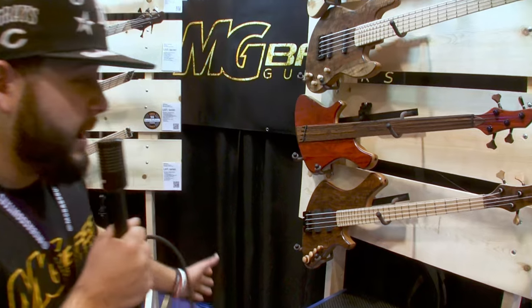Hi guys, it's Mateus here from MGBass. We're at NAMM 2024 one more time, and we're here to show you guys what we got. It's our fifth anniversary here, and we got some good basses, some new stuff to show you guys. We got a bit of everything.